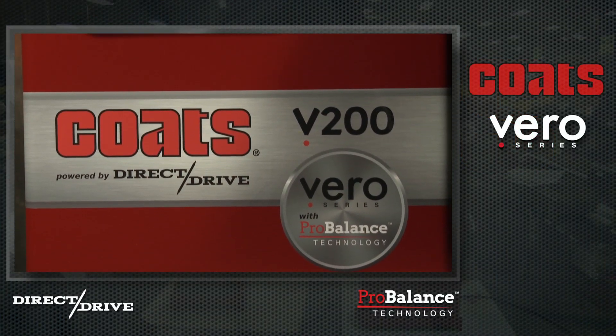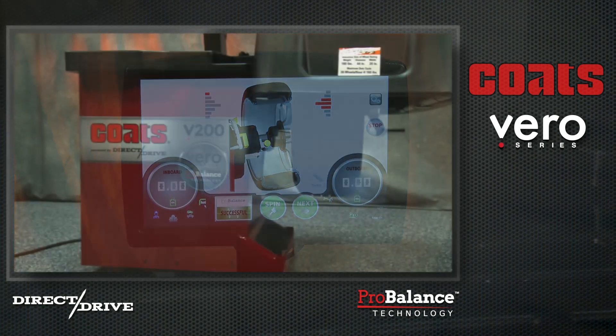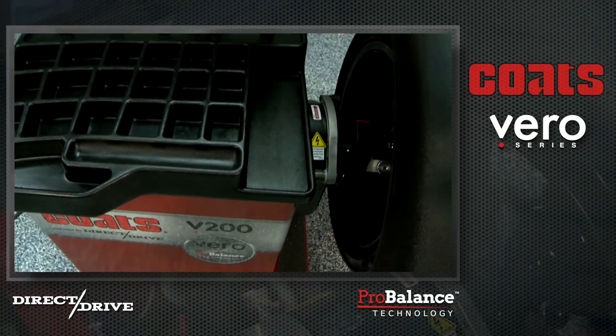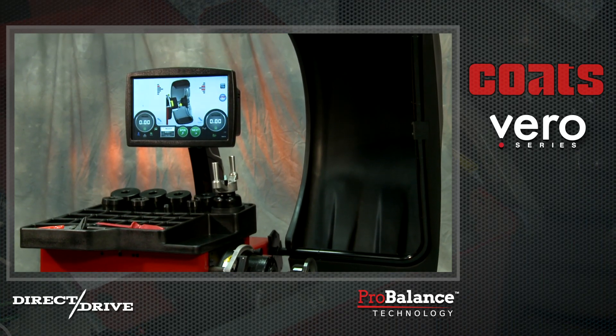Equipped with Coates' exclusive ProBalance technology and aided by the unparalleled accuracy of its direct drive system, the Vero Series Wheel Balancers eliminate the risks associated with other technologies that intentionally leave residual unbalances and generate unwanted vibration.